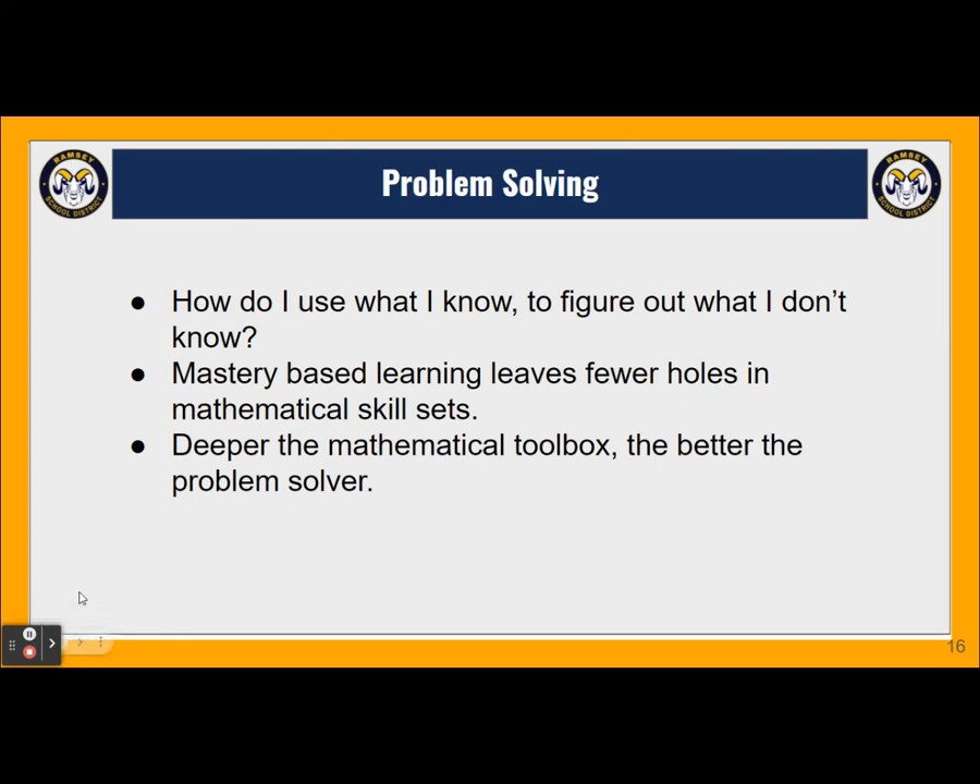One of our essential questions in algebra is: how do I use what I know to figure out what I don't know? This is the essence of problem solving. The mastery-based learning approach leaves fewer holes — when a student would normally get frustrated and say 'I can't do this, let's move on,' we don't allow that. There will be fewer holes in their skillset when we require mastery before progressing. As students have more mathematical tools in their toolbox, they'll naturally become better problem solvers. Although this approach requires a lot of time and energy in the first year, the second year you'll reap the rewards as you maintain and slowly improve section by section.